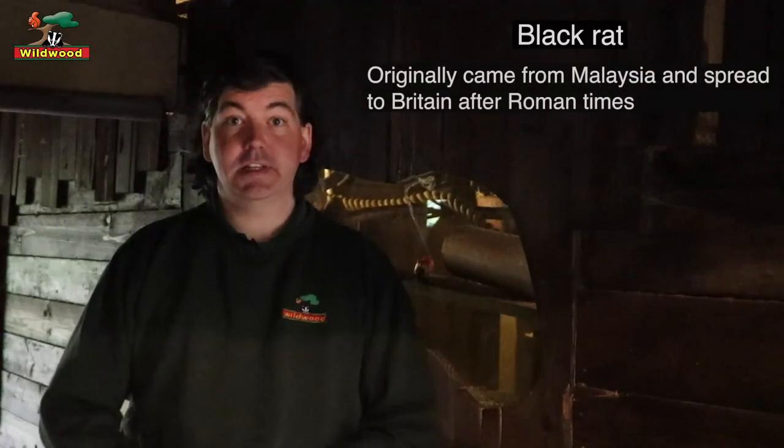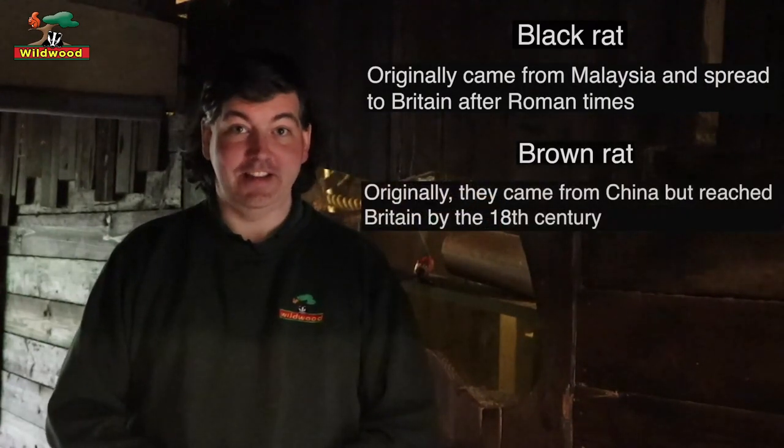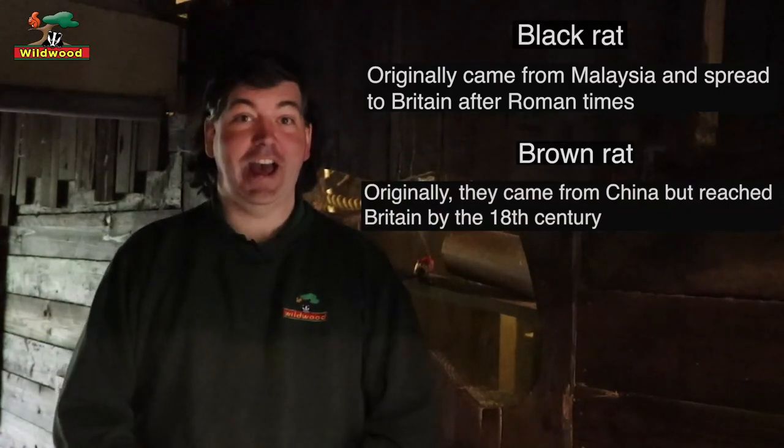We have two types of rat here at Wildwood: we have the brown rats and the black rats. Black rats on one side, brown rats just behind me. Neither type is actually native to Britain. The black rats we think arrived between Roman times and the Crusades. The brown rats arrived later in the 17th and 18th centuries.